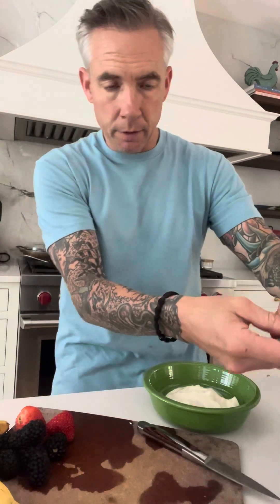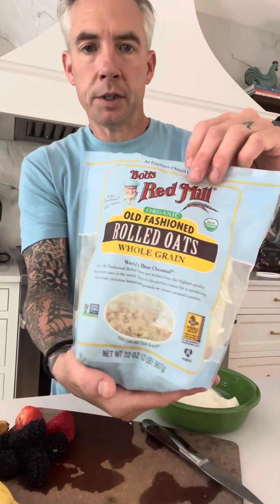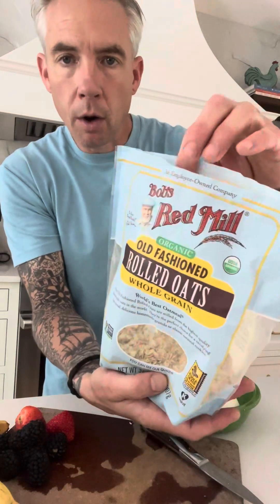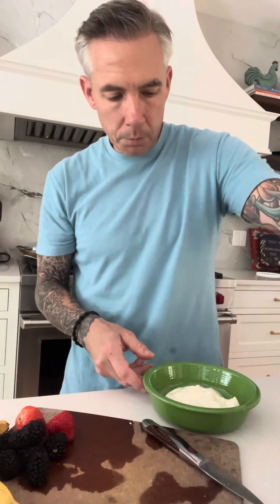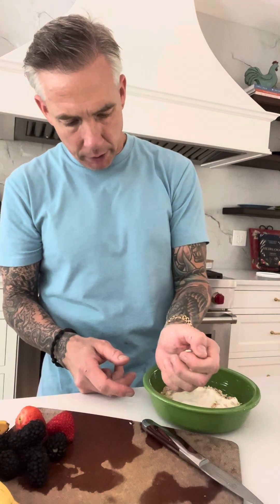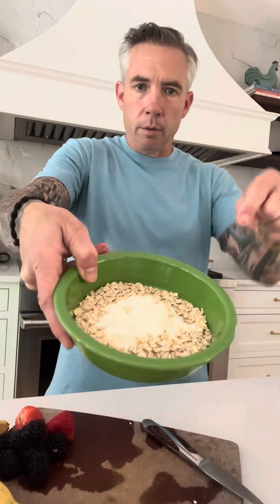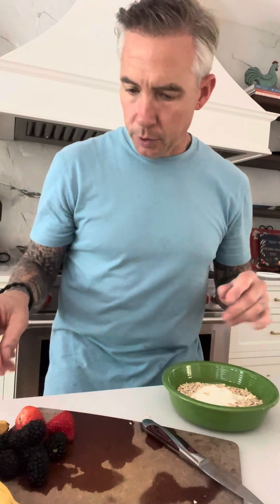Every food is medicine, so I make sure I'm being purposeful. Next I have some old-fashioned rolled oats — I always try to get organic if it's available. I'm just gonna put a handful in; I don't need a ton of oats, but I do like some complex carbohydrates and it adds a good texture.